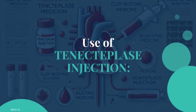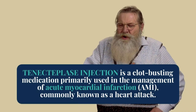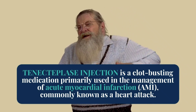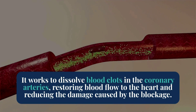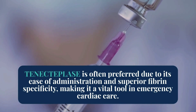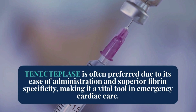Let's start with the use of tenecteplase injection. Tenecteplase is a clot-busting medication primarily used to manage acute myocardial infarction, commonly known as a heart attack. It dissolves blood clots in the coronary arteries, restoring blood flow to the heart and minimizing damage. This injection is preferred for its ease of use and high specificity for fibrin, making it a crucial tool in emergency cardiac care.